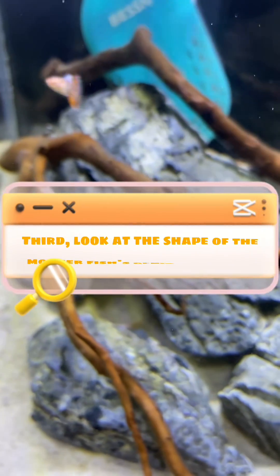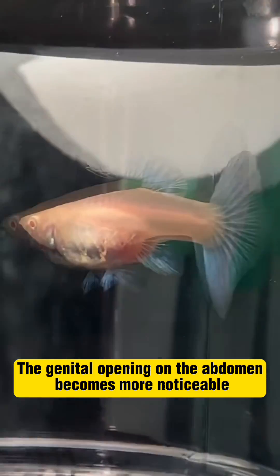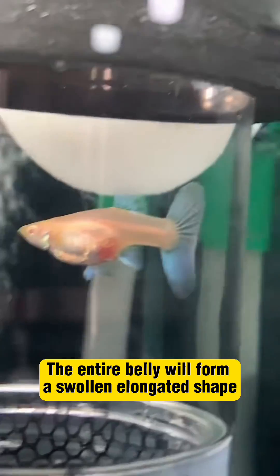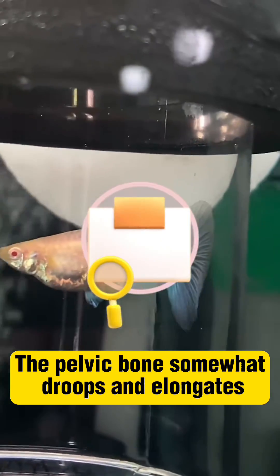Third, look at the shape of the motherfish's genital opening. The genital opening on the abdomen becomes more noticeable. A small pointed angle forms at the protruding area. The entire belly will form a swollen elongated shape, and the pelvic bone somewhat droops and elongates.